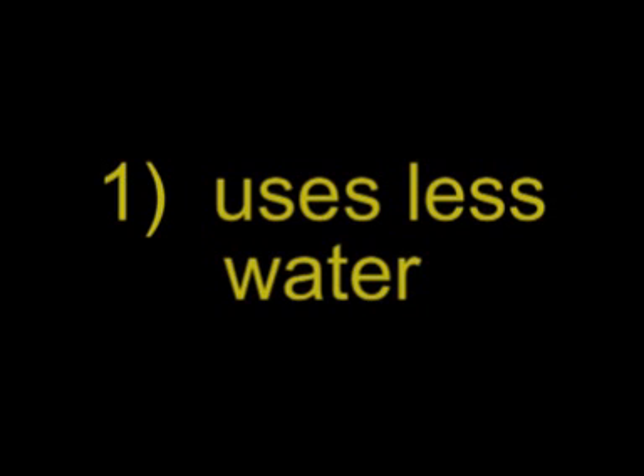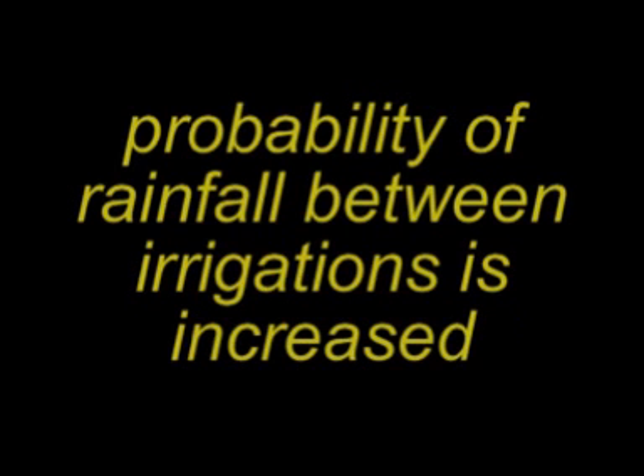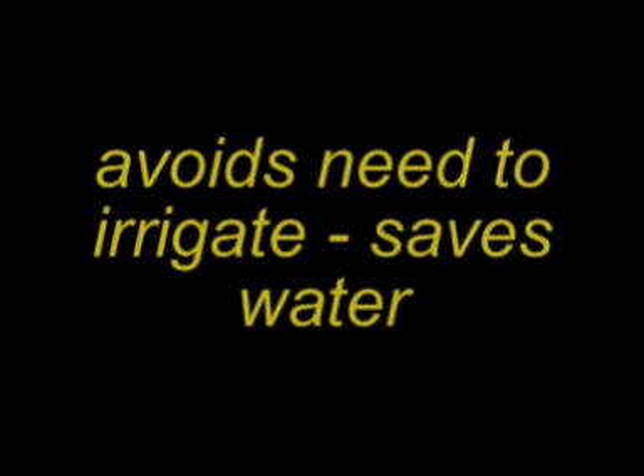The wicking worm bed system provides four ways of ameliorating the effect of global warming. First, it uses much less water than conventional irrigation — there is no loss of water beyond the root zone, and surface evaporation is virtually eliminated. Secondly, it stores much more water, so extending the time between irrigations. This is obviously very convenient for the grower, but in terms of water usage, it means that the probability of rainfall falling before irrigating is needed is increased.